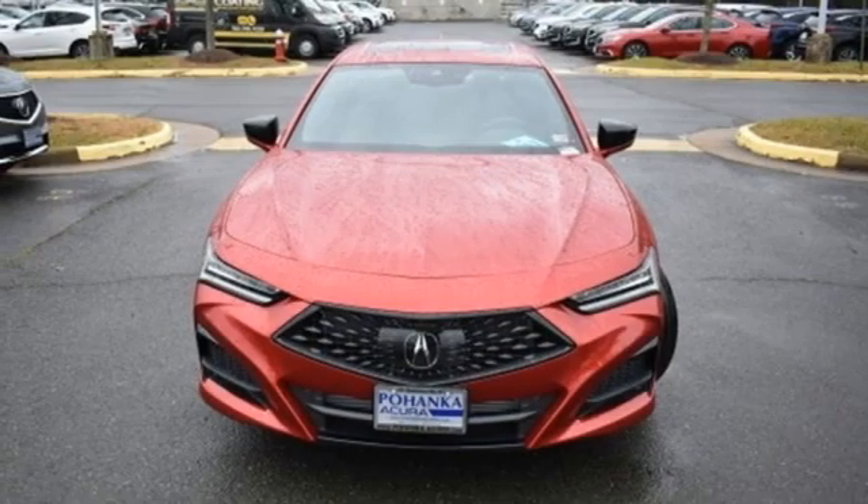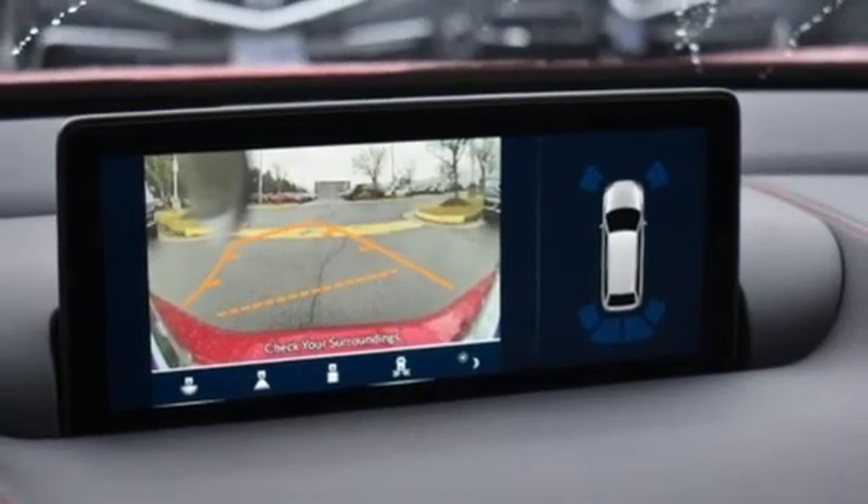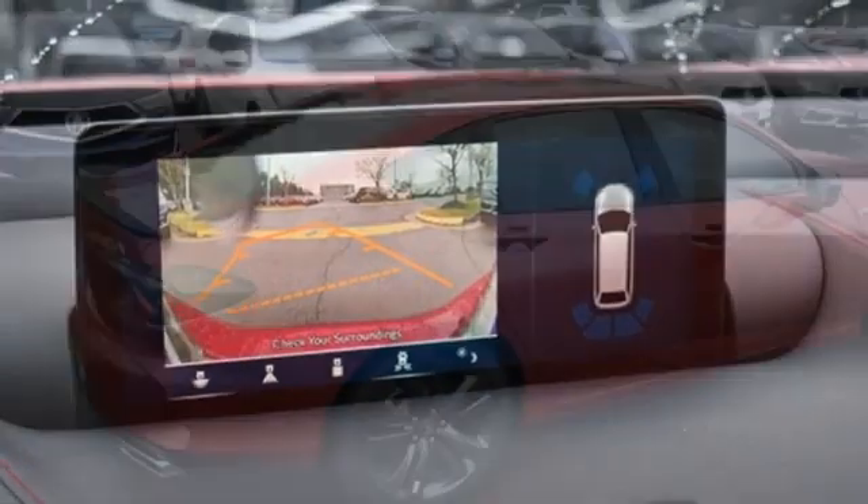AM-FM satellite radio, dual zone climate control, front wheel drive, auto dimming rear view mirror, and integrated navigation system.